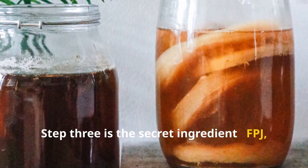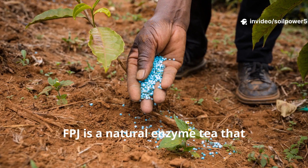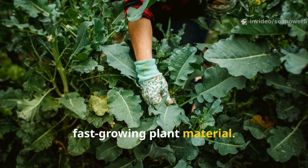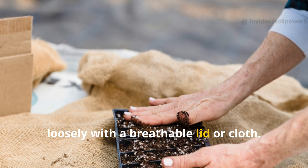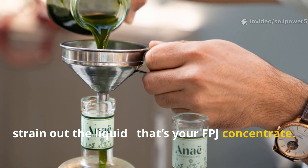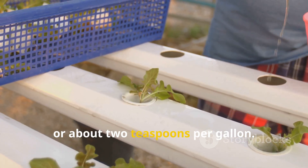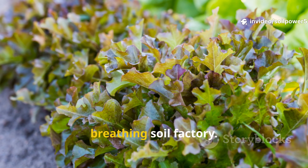Step 3 is the secret ingredient: FPJ, or fermented plant juice. This is real Amish-style biology. FPJ is a natural enzyme tea that accelerates microbial action and adds plant-based nutrients. Here's how to make it: chop 1 kilogram (about 2 pounds) of lush, fast-growing plant material — comfrey, nettles, or fresh weeds are ideal. Mix it with an equal amount of brown sugar. Press it into a container and cover it loosely with a breathable lid or cloth. Let it ferment for 5 to 7 days in a warm, shaded area. After a week, strain out the liquid — that's your FPJ concentrate. Store it in a dark bottle. When you're ready to use it, dilute 1 part FPJ to 500 parts water — roughly 2 milliliters per liter, or about 2 teaspoons per gallon. Spray this mixture over your mulch or pour it around your plants. This single step transforms a pile of mulch into a living, breathing soil factory.